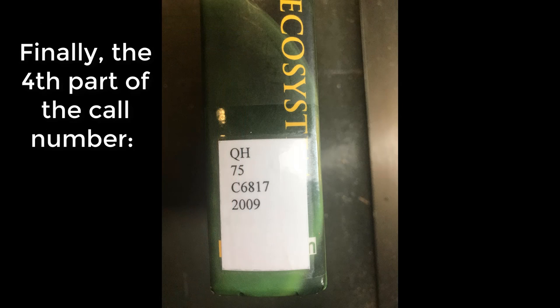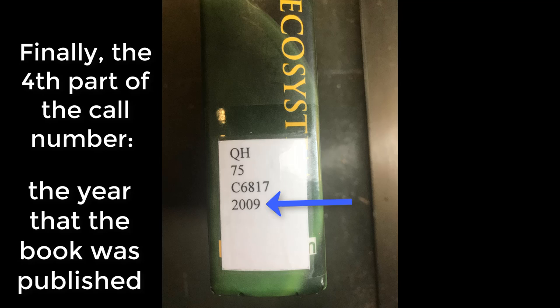Finally you have the fourth part of the call number. The fourth part is the year that the book was published, but if you've made it this far you pretty much have the book already in your hand.